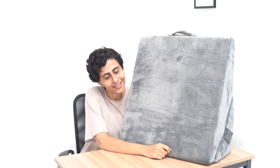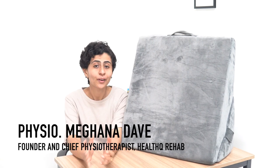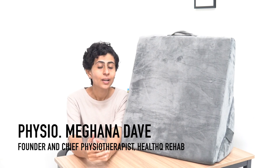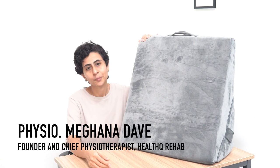Hello friends, you must be wondering what is this big giant thing next to me. Well, if you want to know, make sure to watch this video till the end. Hello friends, I am physiotherapist Meghna Davai, founder of Health Q Rehab and chief physiotherapist, and in today's video I'm going to review this wedge pillow.